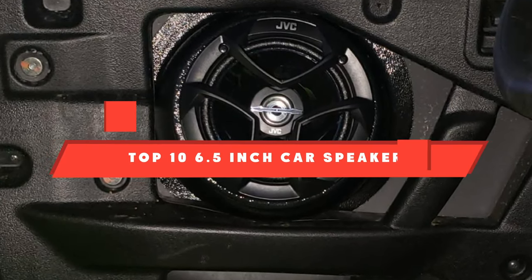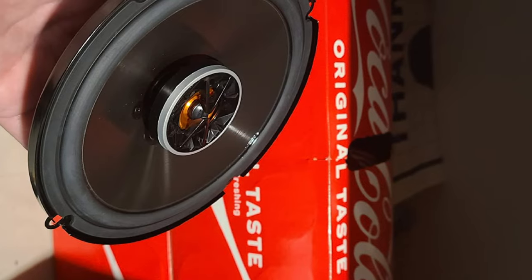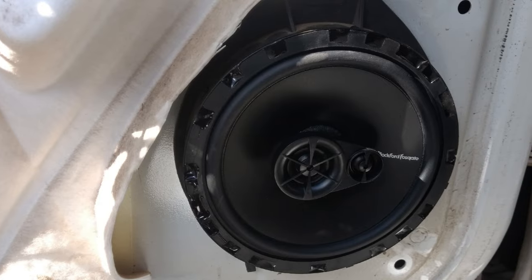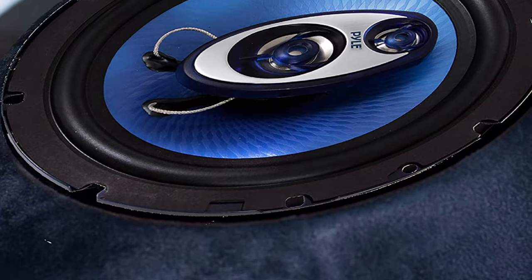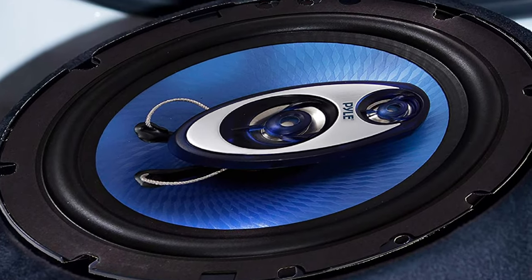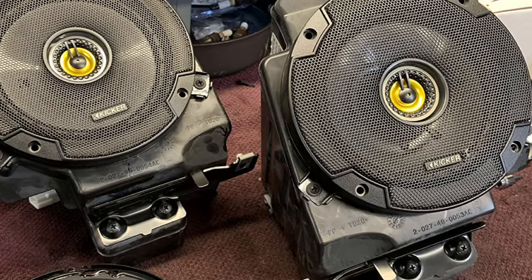If you're looking for the best 6.5-inch car speaker, here's a list you must see. We made this list based on our personal preference and sorted it based on their features, prices, quality, durability, and reputation of the manufacturers and customer feedback. We've also included options for every type of customer.